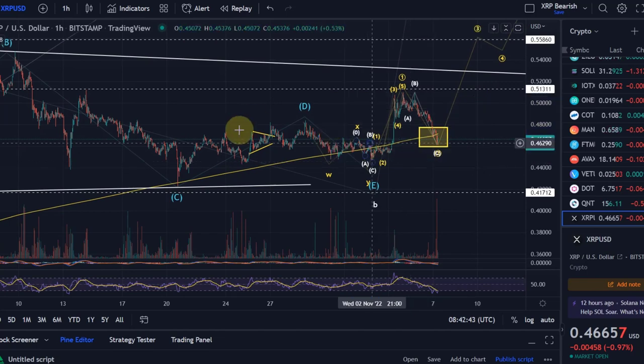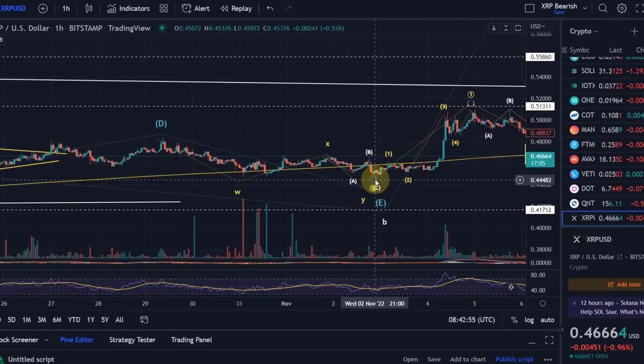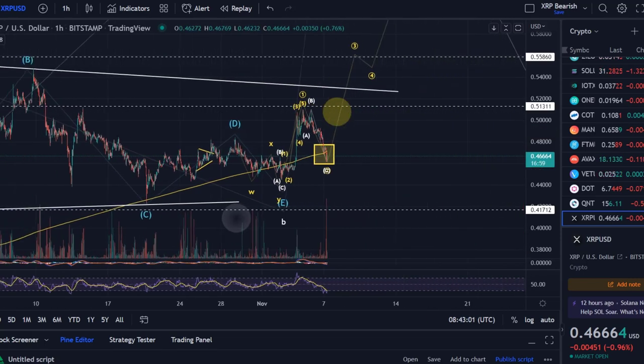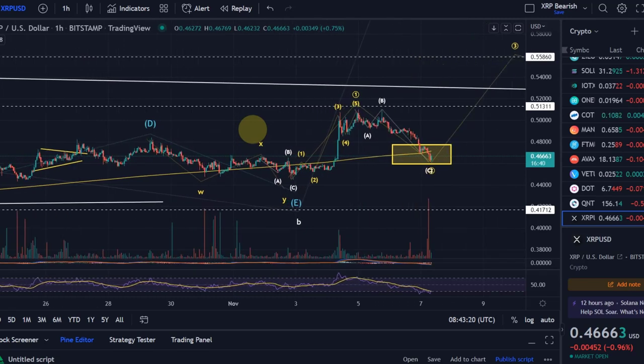My current assumption is that we finished a larger ABCDE Elliott wave triangle on around the second or third of November in a wave E. That was the last low at 44.5 cents. From there we started to move up in a wave one, because after a triangle breaks you expect an impulsive move to the opposite side of wave E — which is what we saw as a five-wave move to the upside.